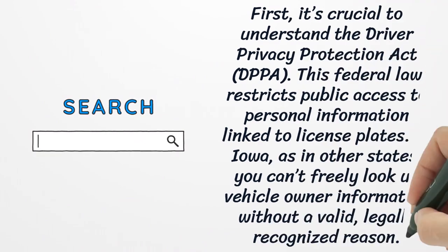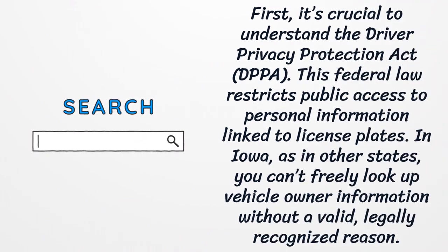First, it's crucial to understand the Driver Privacy Protection Act. This federal law restricts public access to personal information linked to license plates. In Iowa, as in other states, you can't freely look up vehicle owner information without a valid, legally recognized reason.